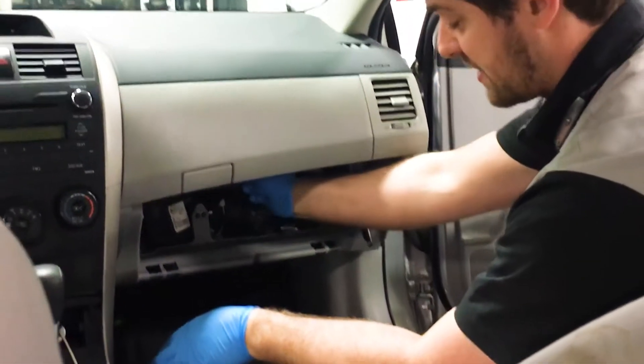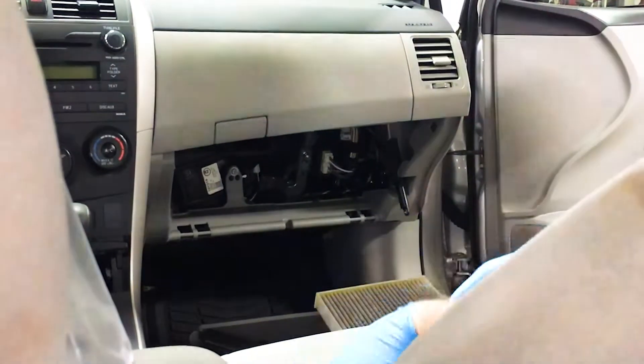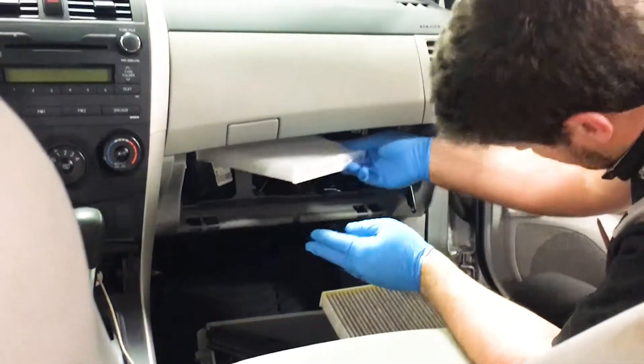Your cabin filter works to stop these contaminants from entering your car, acting as a micro-HEPA filter and purifying the air as it comes in so that you can breathe easy.